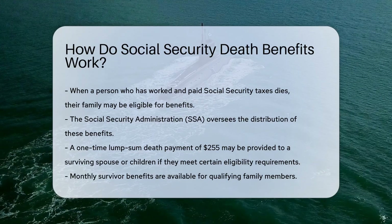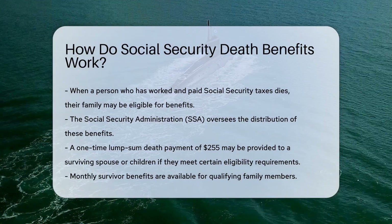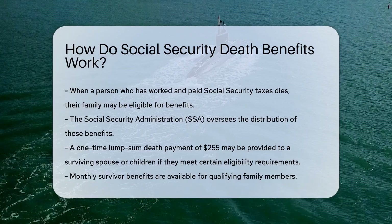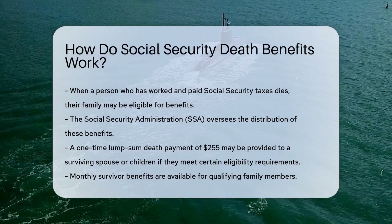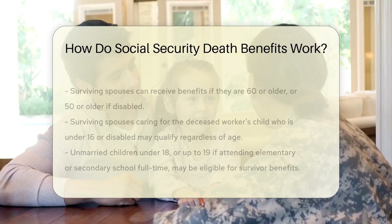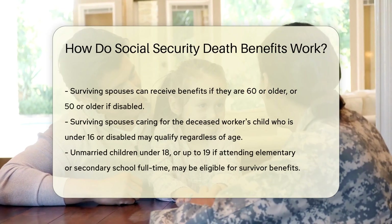The Social Security Administration (SSA) oversees the distribution of these benefits. A one-time lump-sum death payment of $1,255 may be provided to a surviving spouse or children, if they meet certain eligibility requirements.